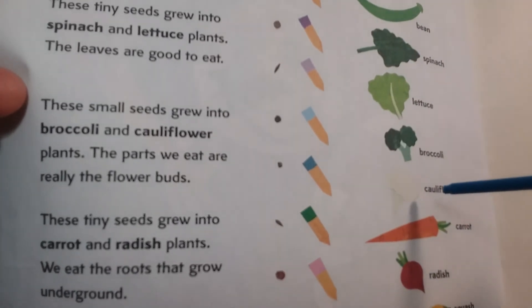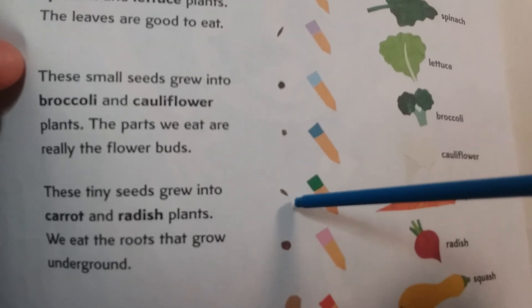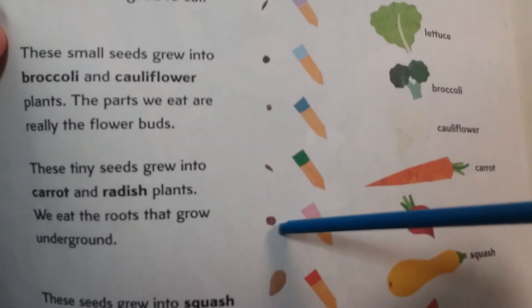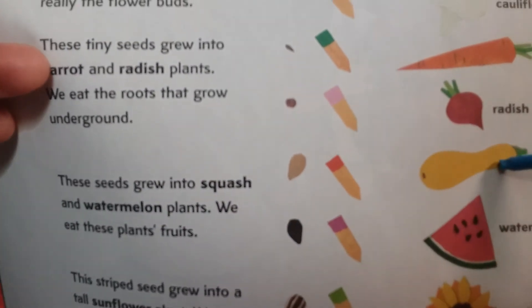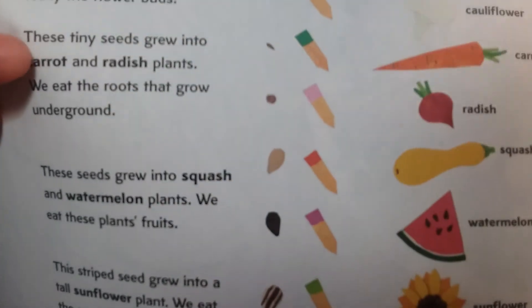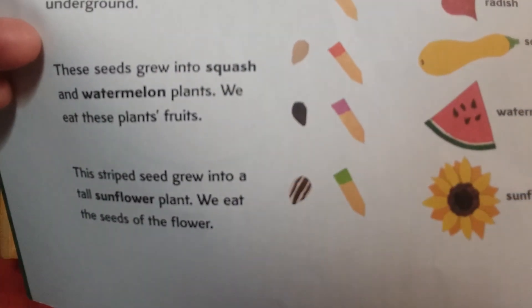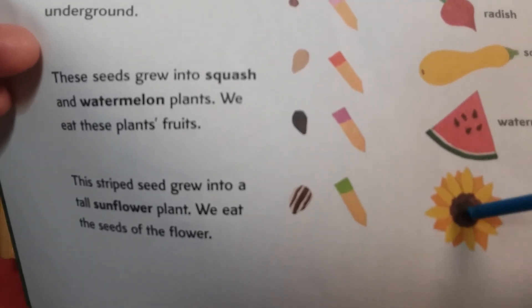These tiny seeds grew into carrots, and this one is a radish seed. These seeds grew into squash and watermelon plants — we eat those plants' fruits. And this striped seed grew into a tall sunflower plant — we eat the seeds of the sunflower.